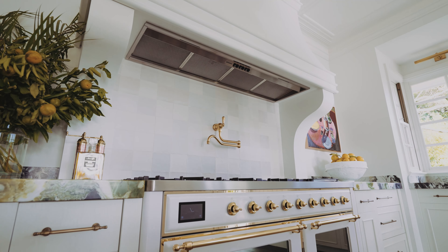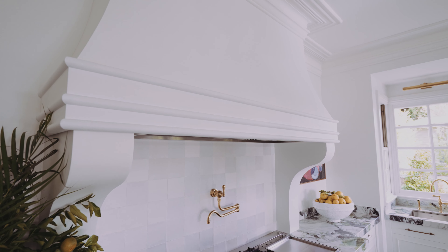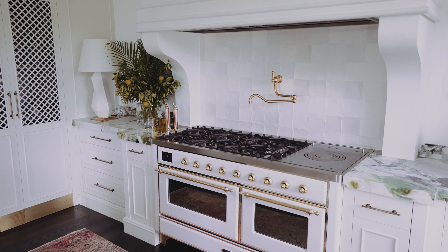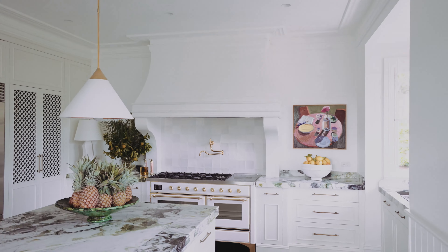The range hood ended up being a bit of an engineering feat. Damien from DMA Kitchens did an amazing job to create two concave, intersecting sections on the range hood. I couldn't be happier with the way it looks — it frames that Ilvy oven so perfectly. It gives it a sense of place and it really is the focal part of that kitchen.